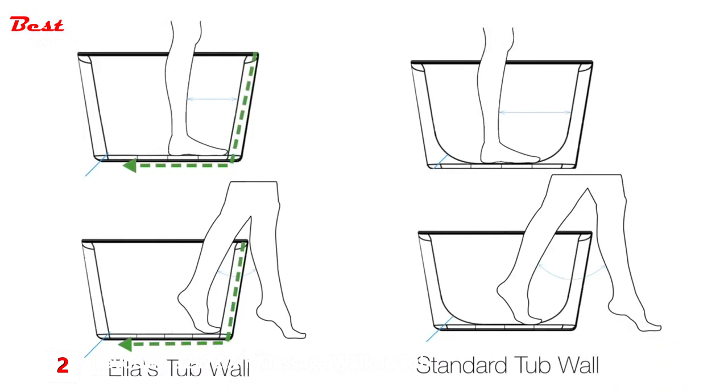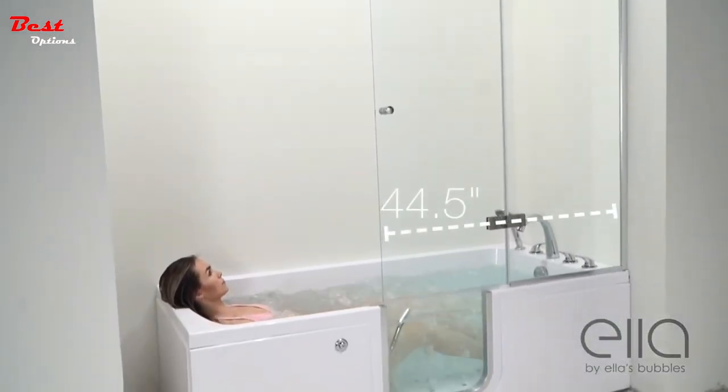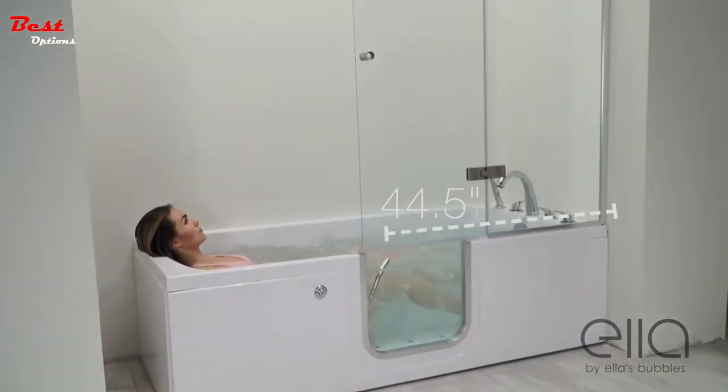These tubs are designed with straight and narrow sidewalls which minimize slipping, unlike standard tubs that have curved walls which can induce tripping and falling. A beautiful tempered glass folding screen is available as an option for these tubs.